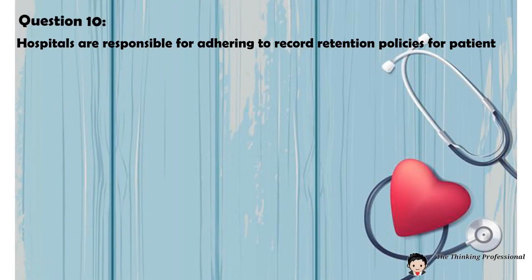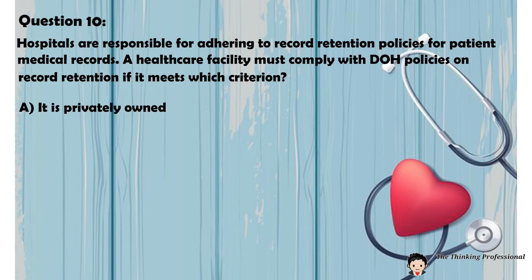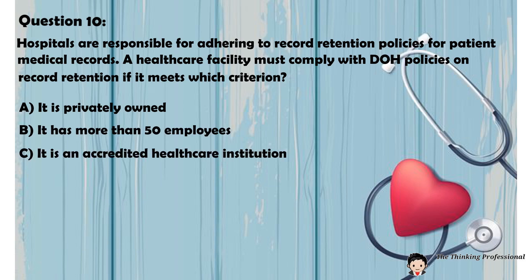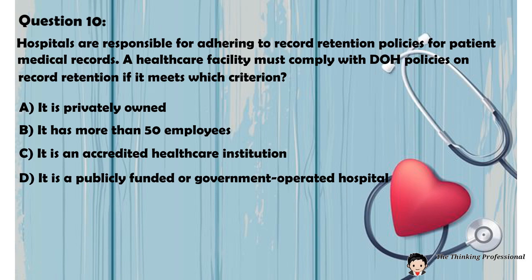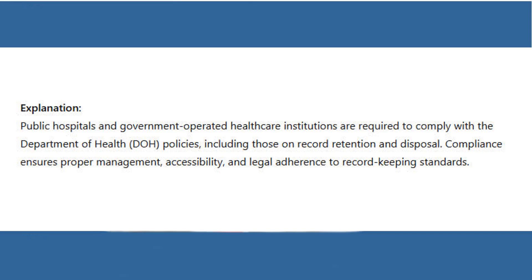Question 10: Hospitals are responsible for adhering to record retention policies for patient medical records. A healthcare facility must comply with DOH policies on record retention if it meets which criterion? A. It is privately owned. B. It has more than 50 employees. C. It is an accredited healthcare institution. D. It is a publicly funded or government-operated hospital. Answer: D. It is a publicly funded or government-operated hospital. Explanation: Public hospitals and government-operated healthcare institutions are required to comply with the Department of Health (DOH) policies, including those on record retention and disposal. Compliance ensures proper management, accessibility, and legal adherence to record-keeping standards.